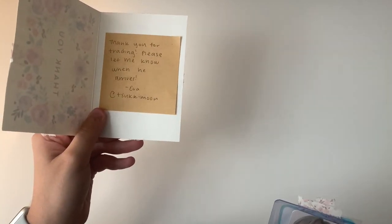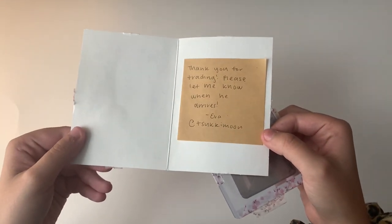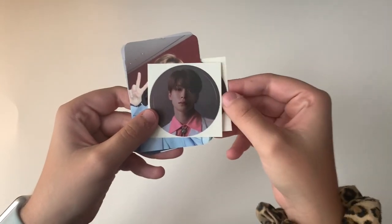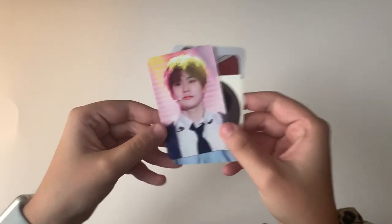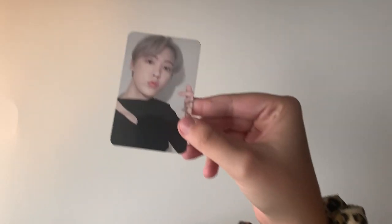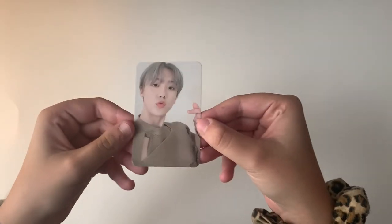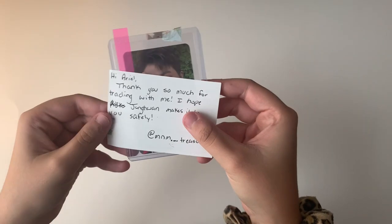The next one is a trade note that says 'Thank you for trading, please let me know when he arrives.' It's obviously Santa. The freebies included are a Mark, a Jayhyun, another Mark, and more Jayhyun — thank you so much. The cards we traded for were two Santa cards from In and Out, both super cute.